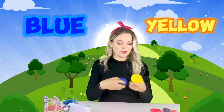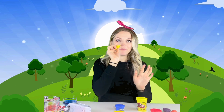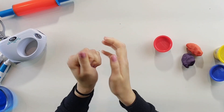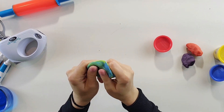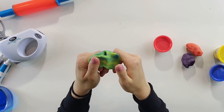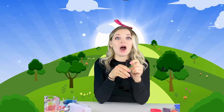Friends, which colors did we not mix yet? Oh, we didn't mix blue and yellow! Let's try to mix blue and yellow — what a beautiful combination. Look at this yellow piece of play-doh, and now time to get another piece of blue. Let's try to mix them. There are three primary colors: red, yellow, and blue. Friends, can you believe it? When you mix yellow and blue, you are getting green play-doh! Green play-doh! Wow!